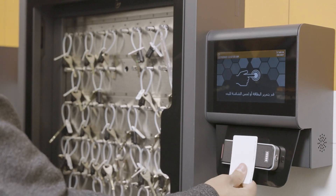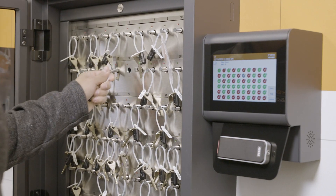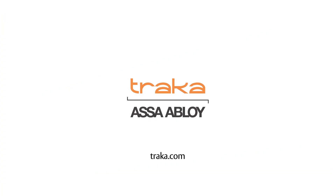Traca offers fast and convenient user authentication without compromise to the security needs of your business. Learn more at Traca dot com.